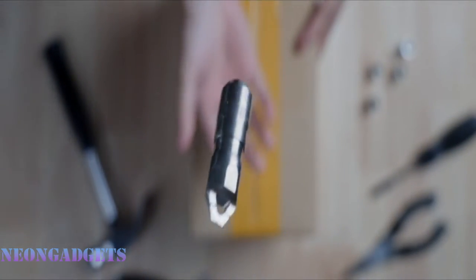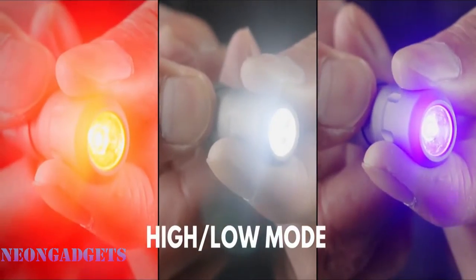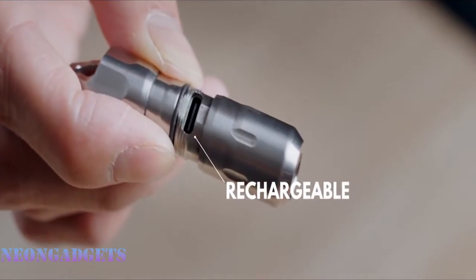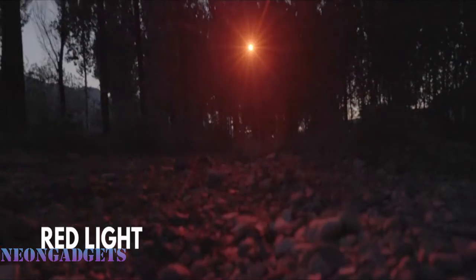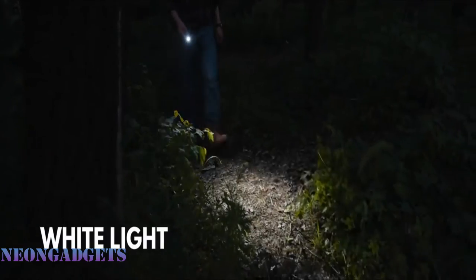Choose from three LED color options: white, UV, and red. The red provides better nighttime vision for stargazing, navigation, and reading. The UV light verifies currency and IDs while also providing germ and fluid detection. With a built-in resistor to prevent overheating, this gadget is easy to rotate when turning on, off, and using the pry bar. The battery lasts up to three years.